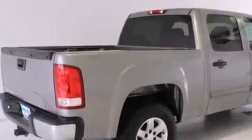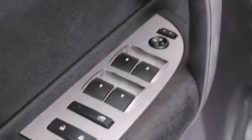Also included are a pass-through rear seat, an auto-dimming rearview mirror, a sliding rear window, and a lift-assist tailgate with counterweights which help you lower and raise it, requiring less effort on your part.